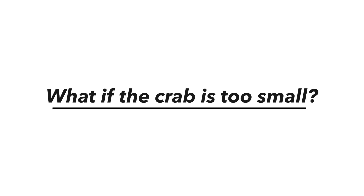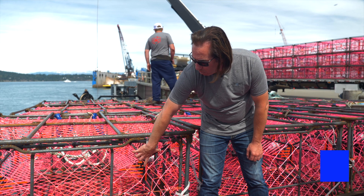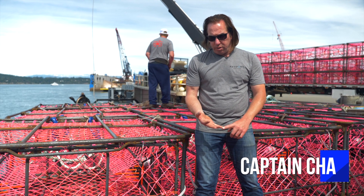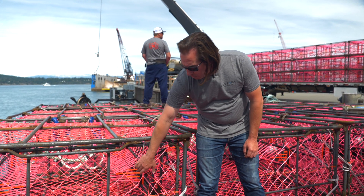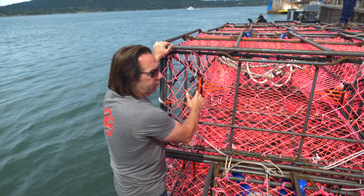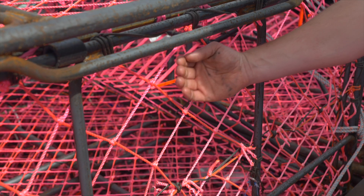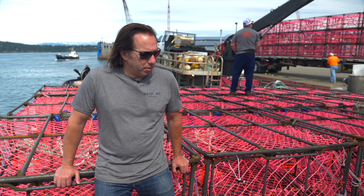Small crab are going to be trapped in the pot, so what we've done is integrated what they call an escapement web, which allows the undersized, juvenile crab to escape out through these big panels. This is unique to any other crab fishery — to have escapement web in the tunnel.